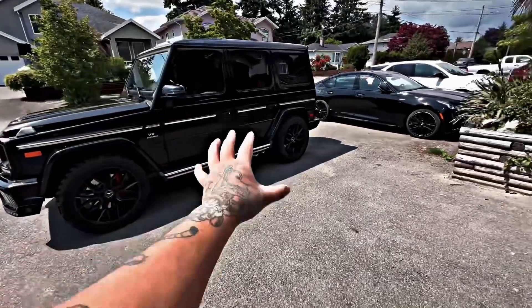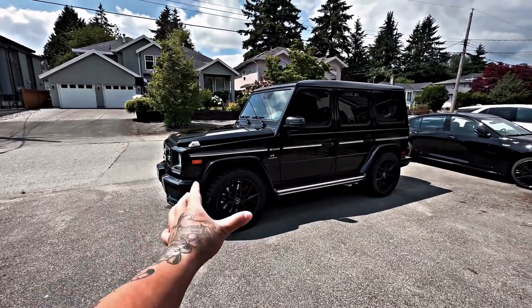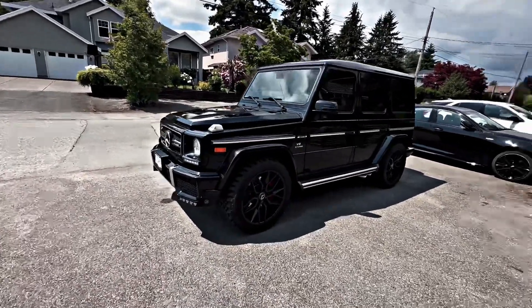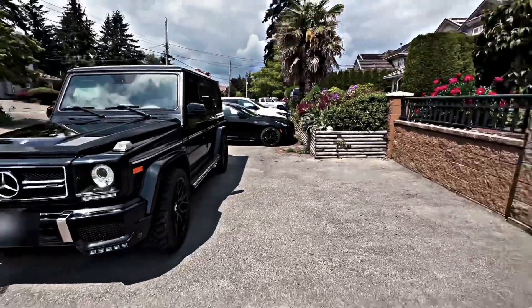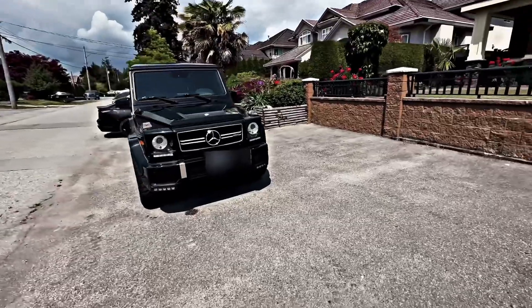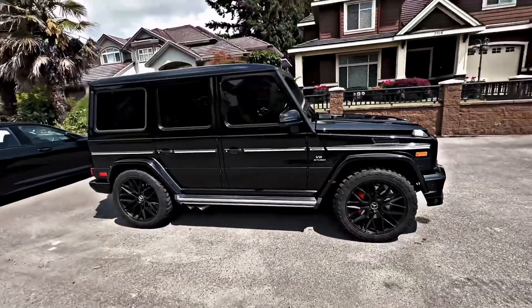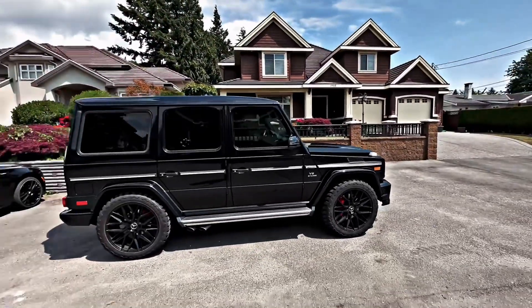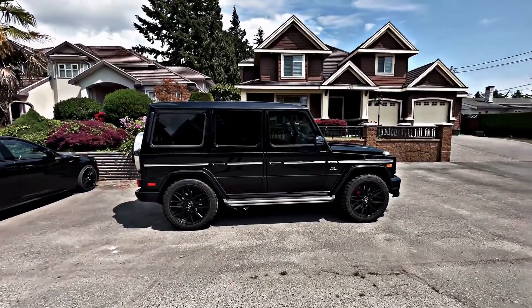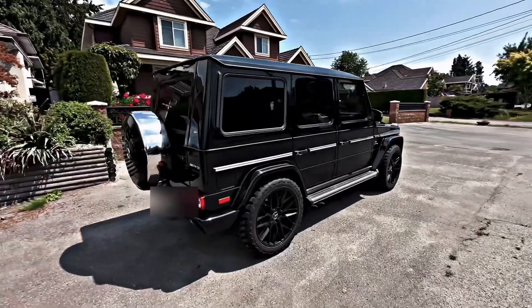It's just that the package itself is completely different — with the different bumpers, the rims and all that stuff, and then being black. It just hits differently than the white one we have. This goes out for over a month. I only drove it for a couple of days. We do have some other vehicles that just came in, so I will do an unboxing for those. Peace.